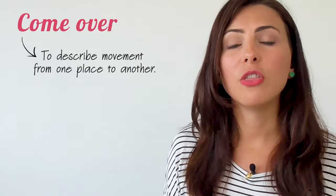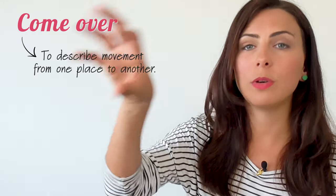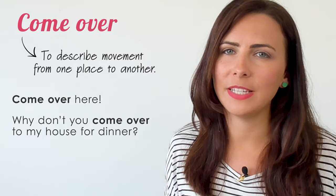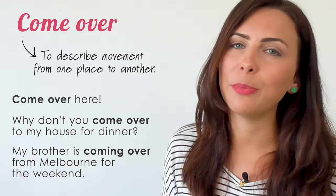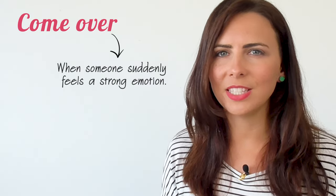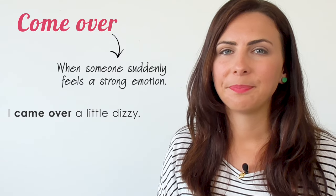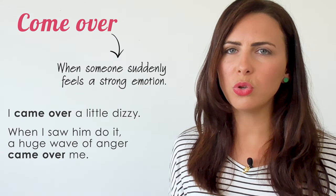Again, this phrasal verb — 'come over' — has multiple meanings, but the most commonly used one describes movement from one place to another. 'Come over here!' 'Why don't you come over to my house for dinner?' 'My brother is coming over from Melbourne for the weekend.' It can also be used when someone suddenly feels a strong emotion or feeling. 'I came over a little dizzy.' 'When I saw him do it, a huge wave of anger came over me.' This can also be expressed with the verb 'overcome' — you can be overcome with an emotion.